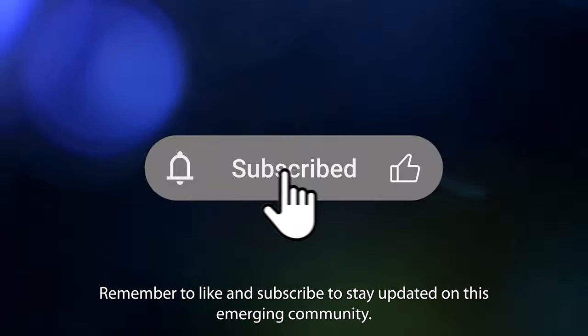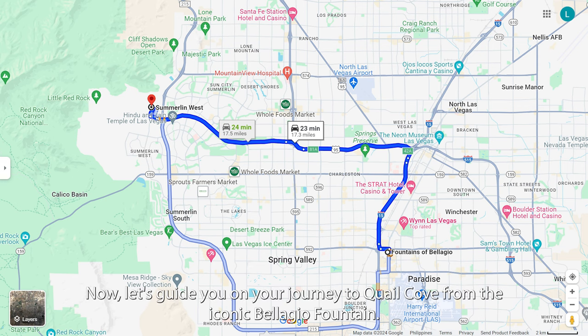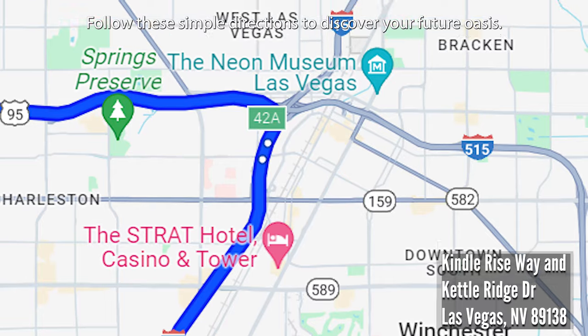Remember to like and subscribe to stay updated on this emerging community. Now, let's guide you on your journey to Quail Cove from the iconic Bellagio Fountain. Follow these simple directions to discover your future oasis.